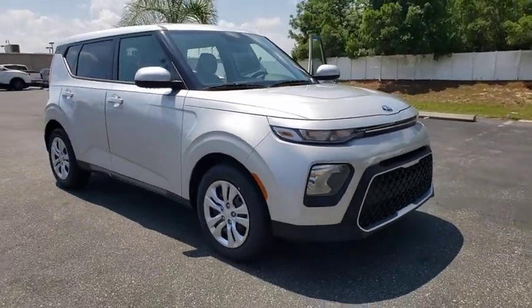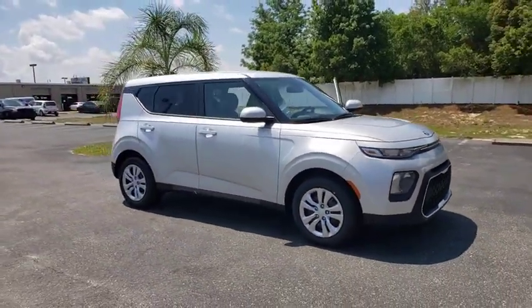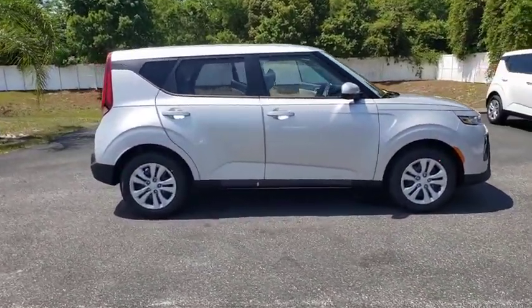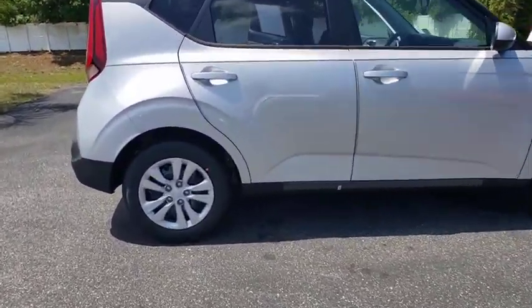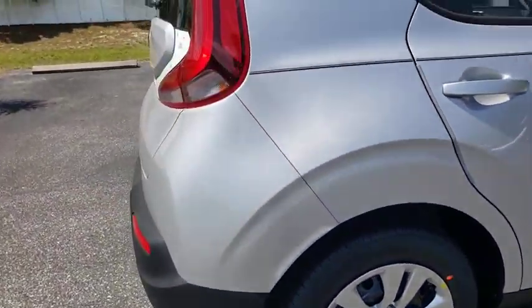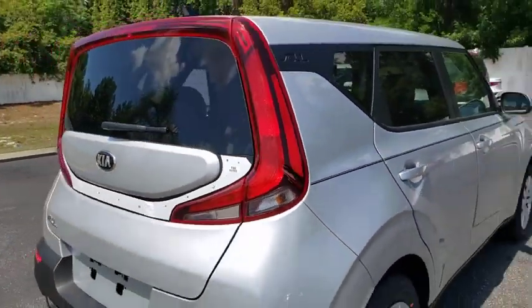We are pleased to show you the 2020 Kia Soul. The Soul is quick and ready with its innovative, catchy style, a sharp, roomy, and well-fitted cabin, and a comprehensive list of safety and fun features. Here are some of this vehicle's great options.